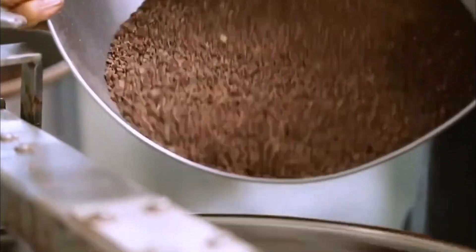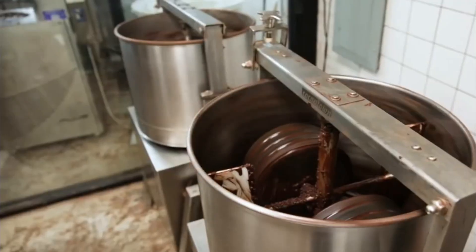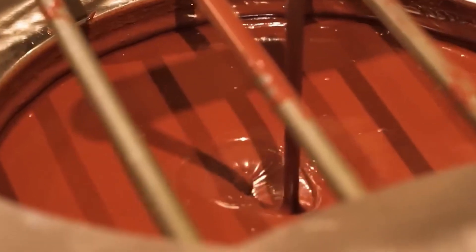These nibs then enter the grinding phase, where industrial grinders crush every last bit into a velvety paste. The texture becomes smooth, the aroma rich, and soon the paste is melted down into what can only be described as liquid gold. This melted chocolate is then filtered through ultra-fine sieves, ensuring a lump-free, glossy finish that's creamy, silky, and absolutely divine.